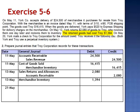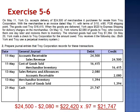And reduce the expense account by crediting cost of goods sold. On May 21st, they receive the check from York Company. Debit cash for $21,747 — 97% of the receivable of $22,420. The amount of the discount, $673, is debited to sales discounts, the contra revenue account. And credit accounts receivable for the balance owed by York, $22,420.